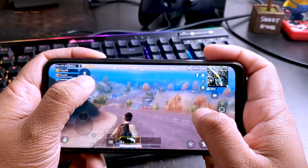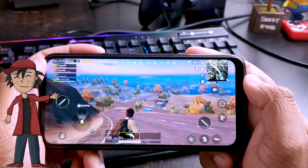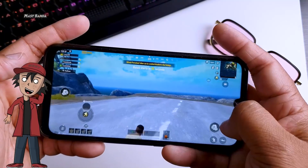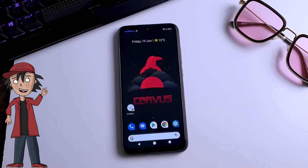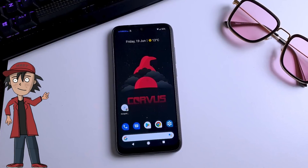You will have to play it yourself to fully understand what kind of experience you get in PUBG with Chorus OS. Thanks to the custom kernel Hydra Plus, my phone never lagged even when I played PUBG for hours. Chorus OS maintains a certain temperature and your phone doesn't become too hot while playing.